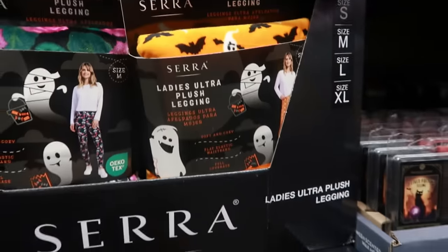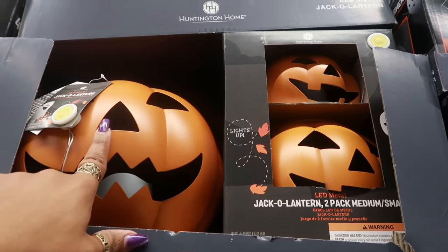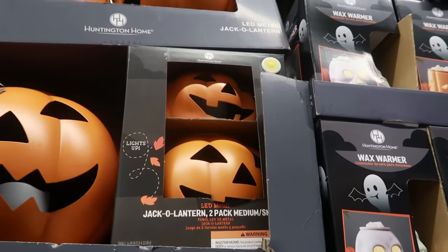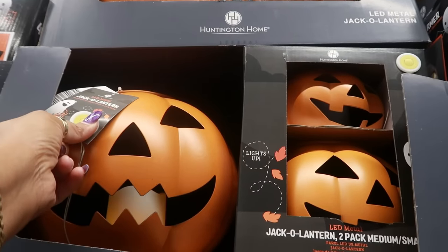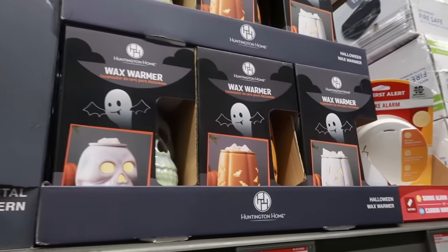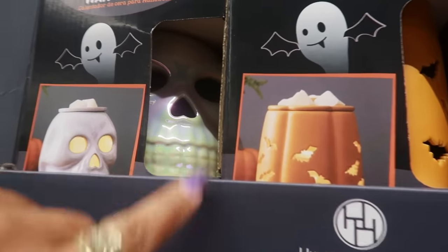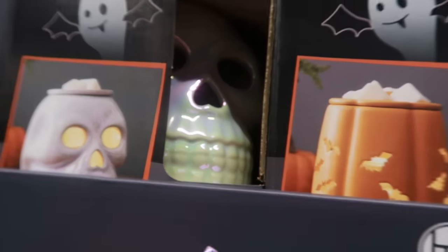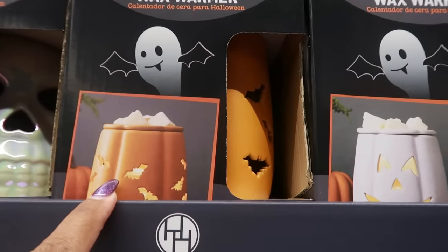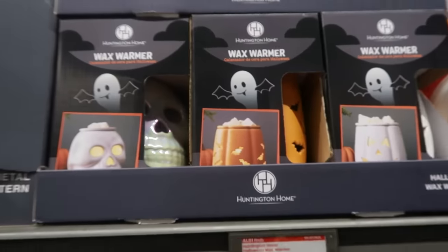You have some metal jack-o-lanterns for $17 — you can get the big one or two of the smaller ones. It has a nice little dim light. There are wax warmers for $8.99 — there's a cute little pumpkin one and one with bats, and those are only nine dollars.